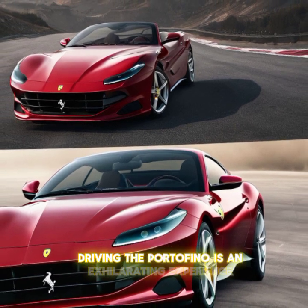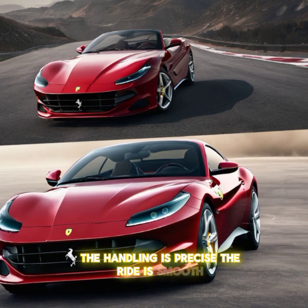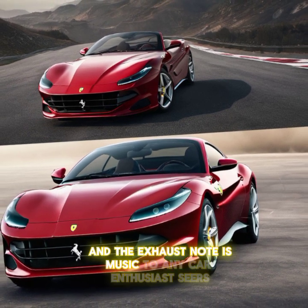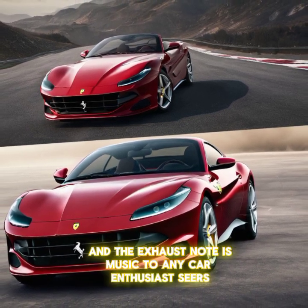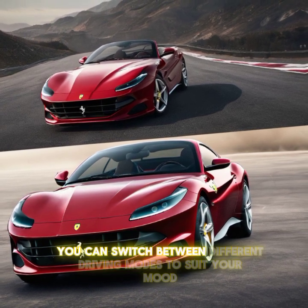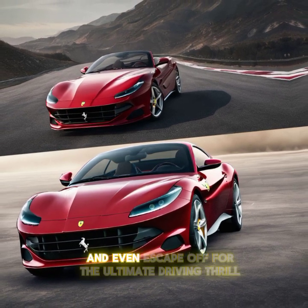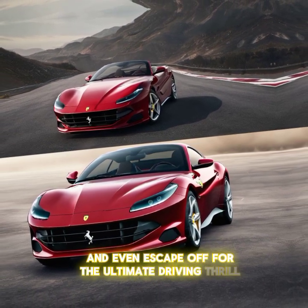Driving the Portofino is an exhilarating experience. The handling is precise, the ride is smooth, and the exhaust note is music to any car enthusiast's ears. Plus, with the Manettino dial, you can switch between different driving modes to suit your mood — from comfort to sport, and even ESC off for the ultimate driving thrill.